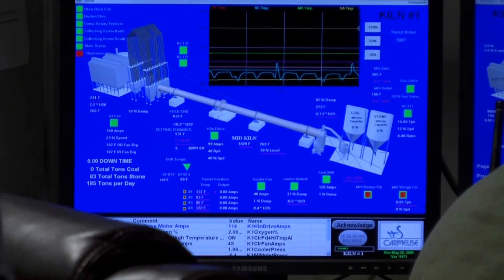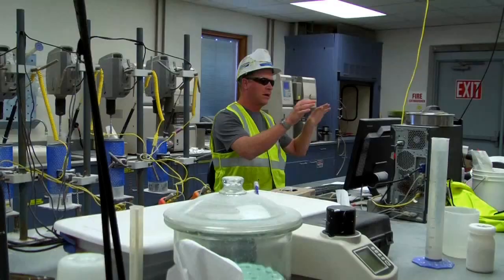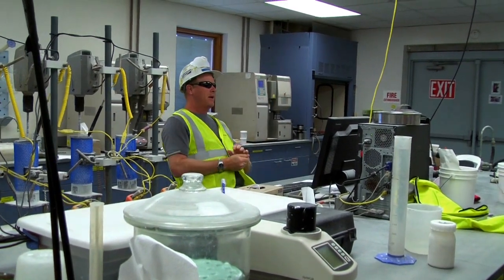The class also observed the technology that monitors each kiln and the laboratories that test for quality, safety, and consistency of the product.